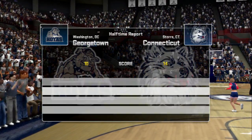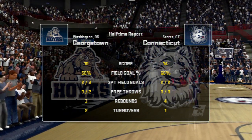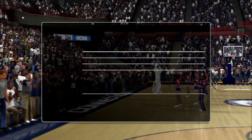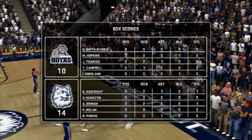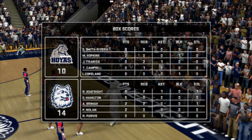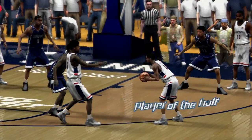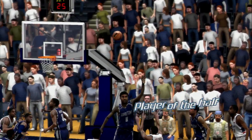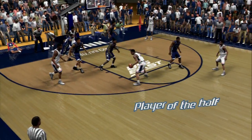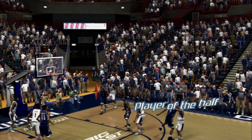What do you think of the first half, Bill? If we don't see some improvement soon, this could be even further out of reach — they need to make some adjustments. Now we'll bring you a player of the half. Who's your pick, Bill? Number 11 is my pick, Verne. He's led his team in the first half with outstanding play on both ends of the floor. I don't think he's done, though — I expect more of the same from him in the second half.